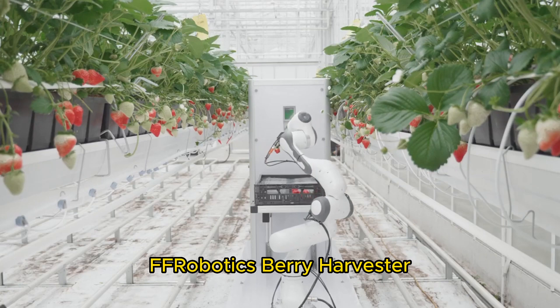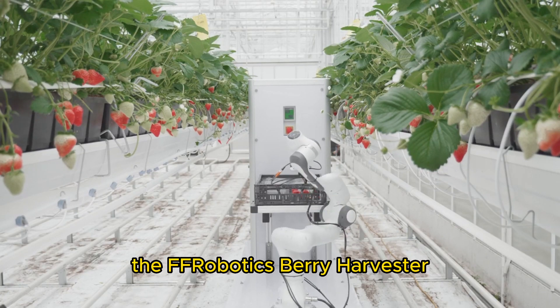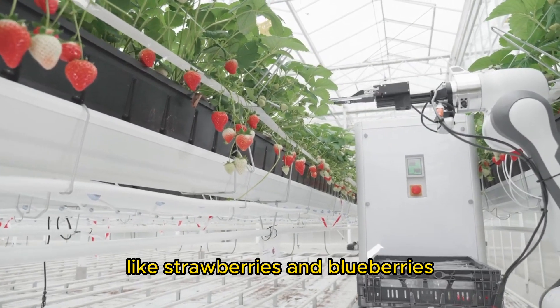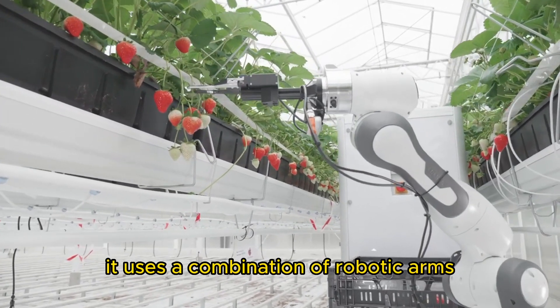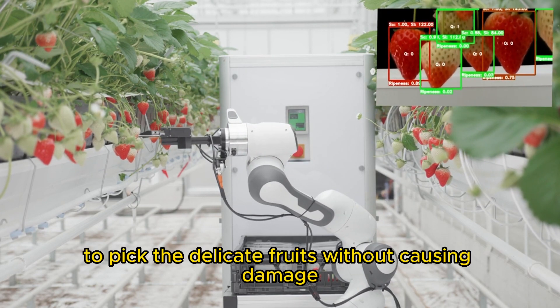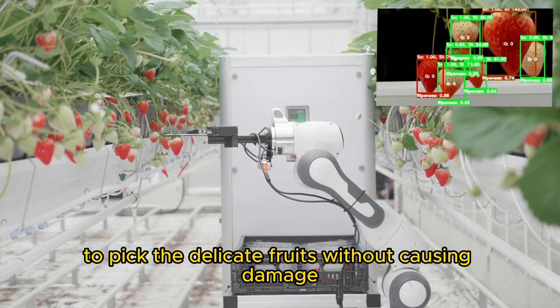F Robotics Berry Harvester. The F Robotics Berry Harvester is specifically designed for harvesting small fruits like strawberries and blueberries. It uses a combination of robotic arms, suction technology, and computer vision to pick the delicate fruits without causing damage.